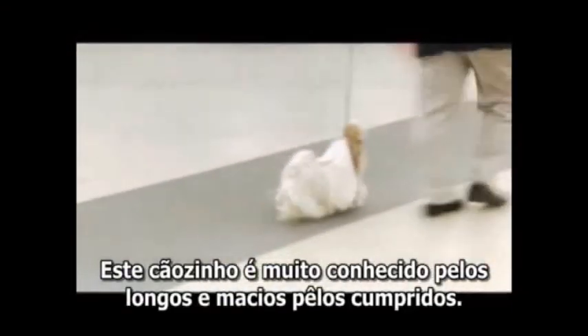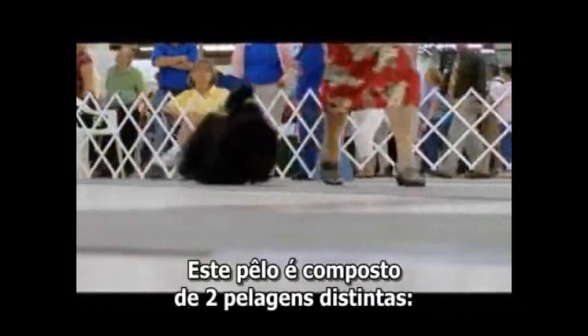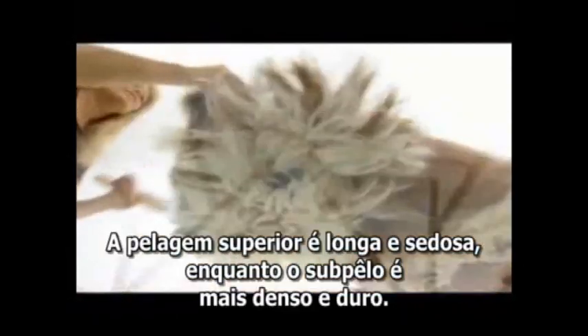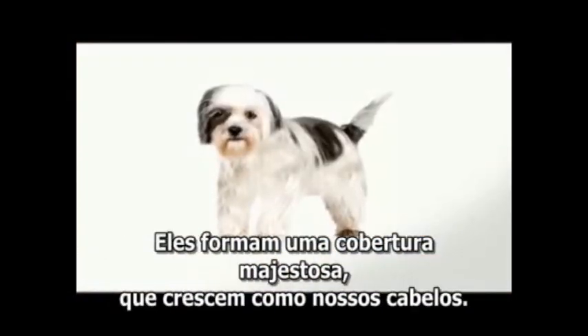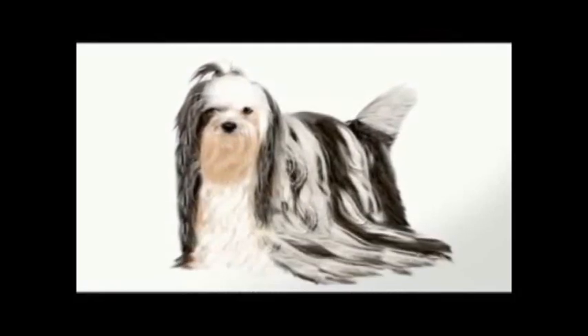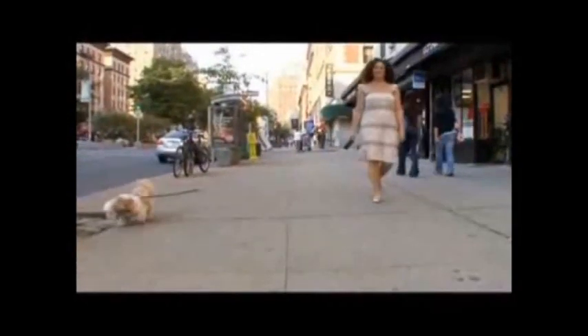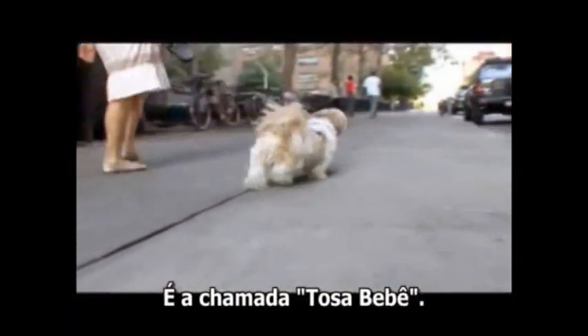This bewhiskered beauty is famous for her luxurious, undulating coat, which is really comprised of two distinct layers. The top coat is long and silky, while the undercoat is fleecy and feathery, forming a majestic doggy cloak that keeps growing like hair.